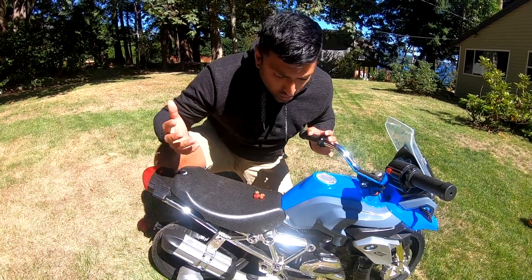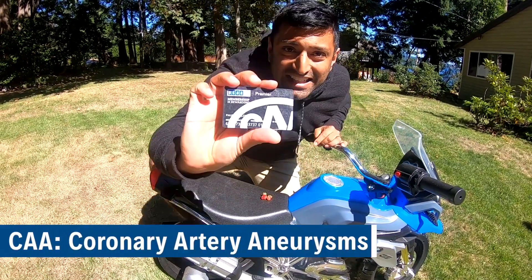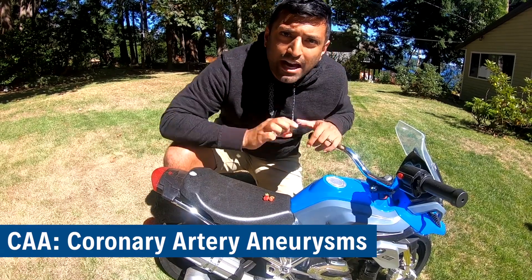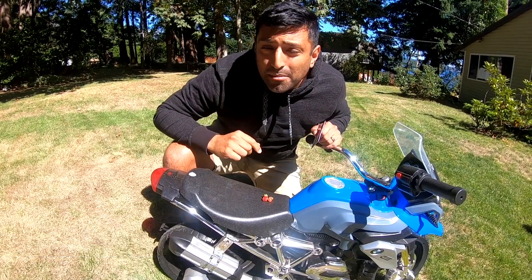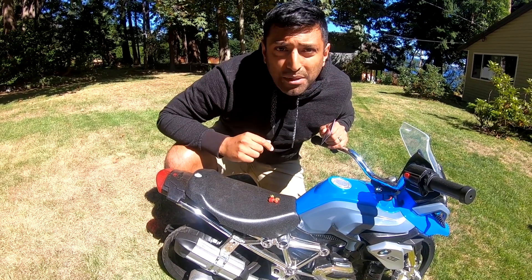But why the bike? So that's CRASH — what happens if you get in an accident? Well, you've got to call the CAA: coronary artery aneurysms, a dangerous complication in about 5% of those who get Kawasaki's disease. Make sure you're aware of it and get those patients seen.